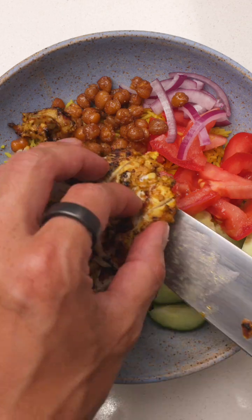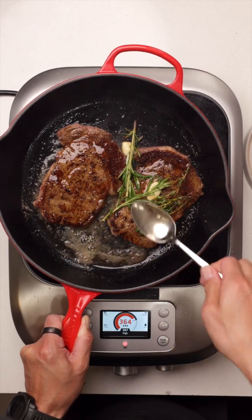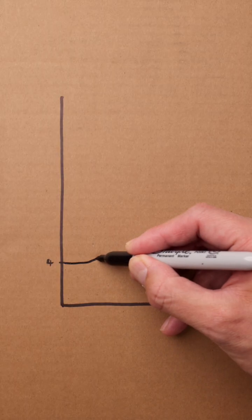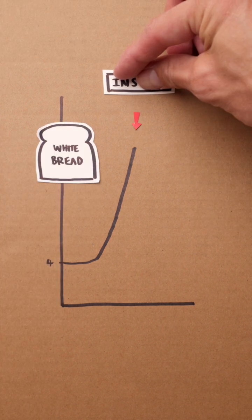So what we know is this: the blood sugar response varies depending on what we eat, but also how we eat. And the best part is, this is something that we can control. After we eat something, our blood sugar rises, and then our bodies work to restore blood sugar back to baseline.